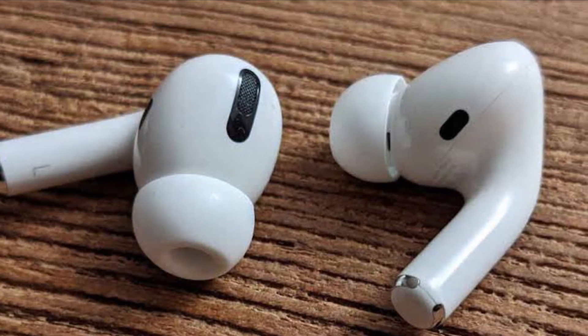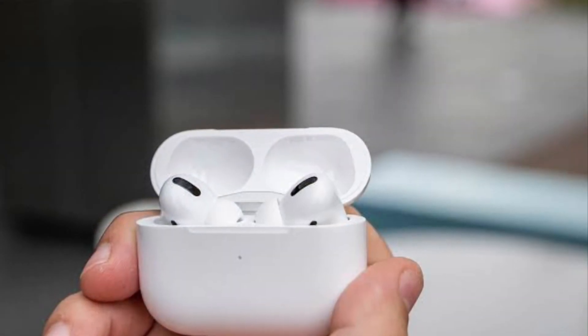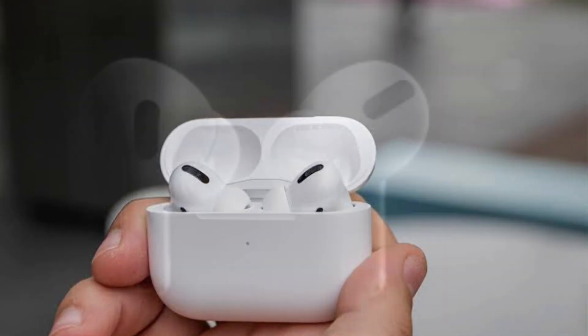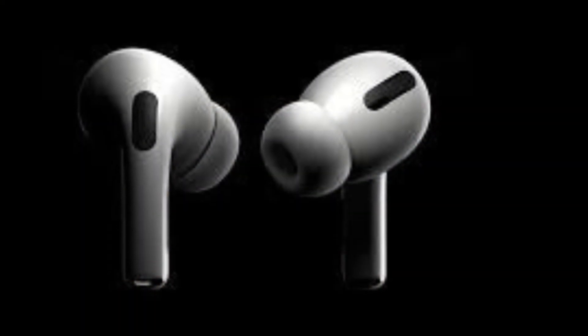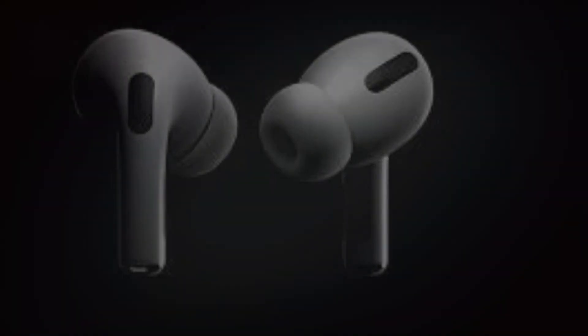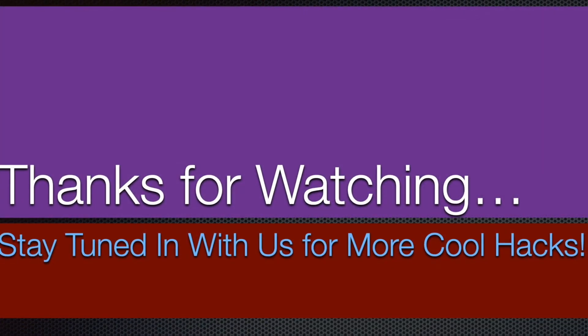Now that you know how this new feature works, make the most of it to never lose your precious AirPods Pro. If you found this video helpful, make sure to like and share it, and I'll see you in the next video with more short-handed tips and tricks. Till then, stay safe and have a great time. Bye-bye.